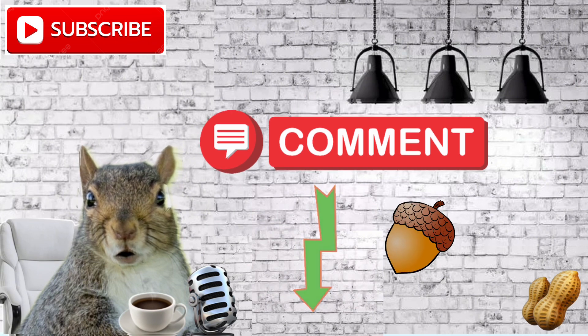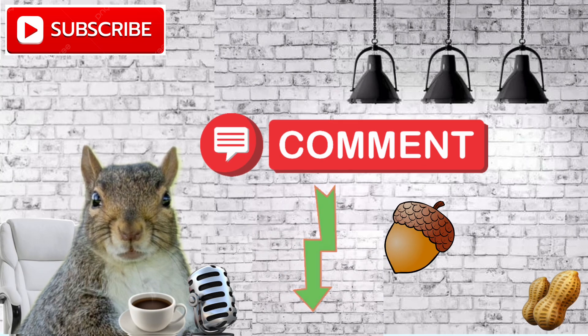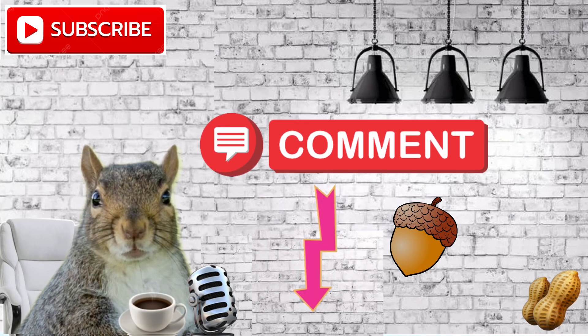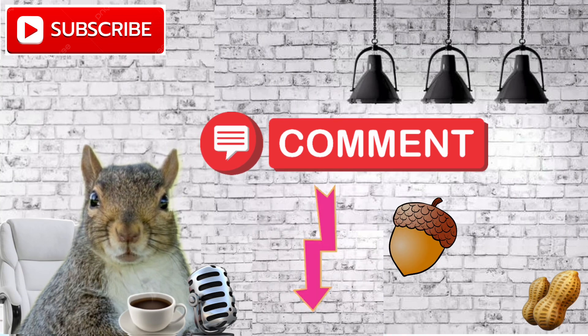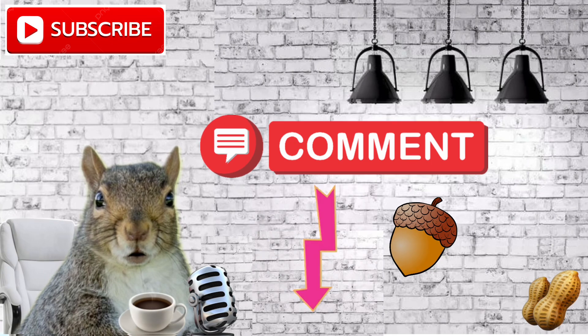If any of the information provided to you today was helpful, feel free to send me a tip. You can find my tips link in the video description and also in my YouTube links tab. Feel free to follow me on Twitter, X, and Instagram if you want to see a financially savvy fat squirrel in action.